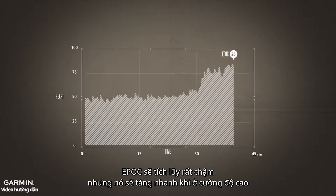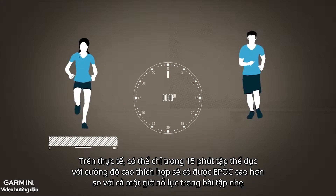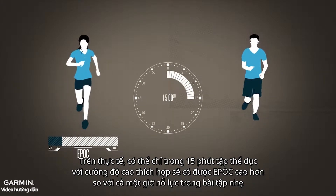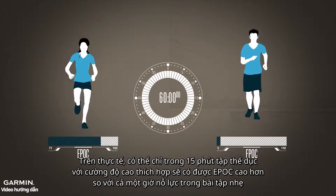but at high intensities it shoots up quickly. In fact, it is possible in only 15 minutes of moderately hard exercise to get a higher EPOC than from a whole hour of light effort.